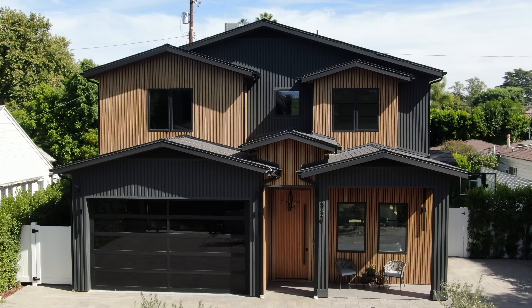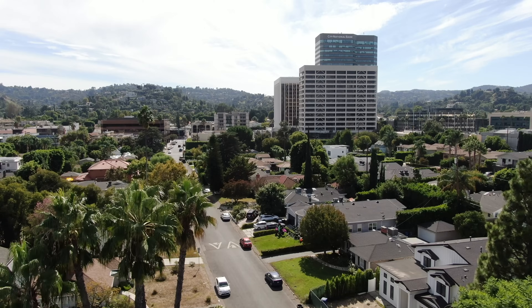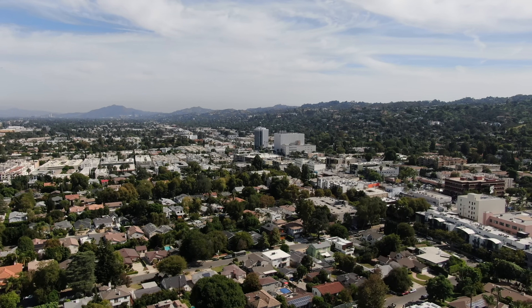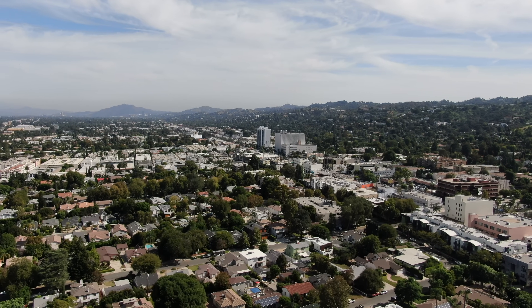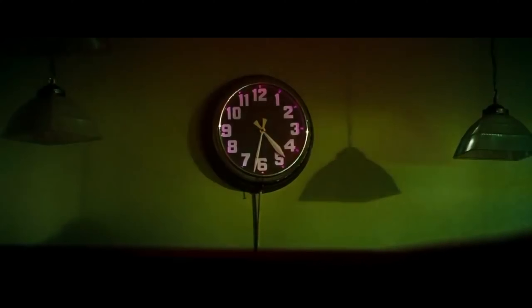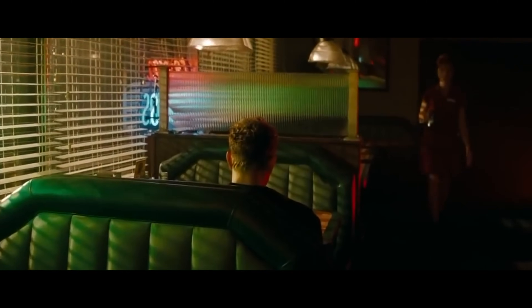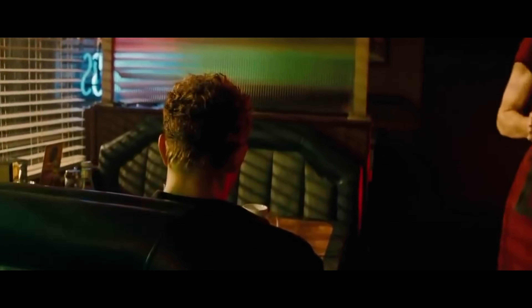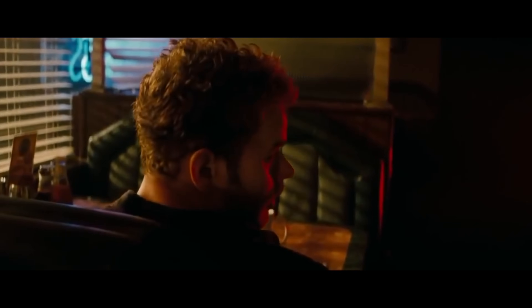This spectacular new construction offers upscale living that is centrally located just minutes away from Ventura Boulevard, shops, restaurants, and entertainment. A fun fact about Sherman Oaks is that the opening scene of the 2010 movie A Nightmare on Elm Street was filmed off of Van Nuys Boulevard at the Springwood Diner.